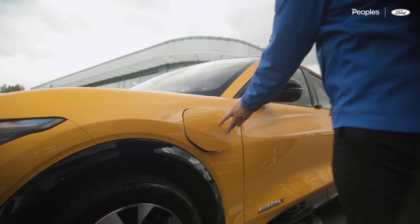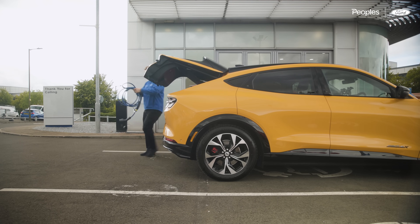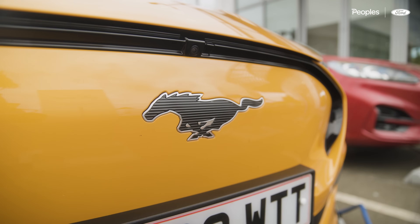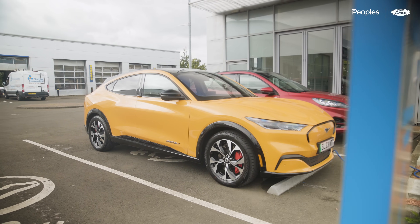In this episode I'm going to spend the entire week with this Mustang Mach-E. This Mach-E is the premium extended range all-wheel drive model, which comes with the 98 kilowatt hour battery and is finished in stunning cyber orange.